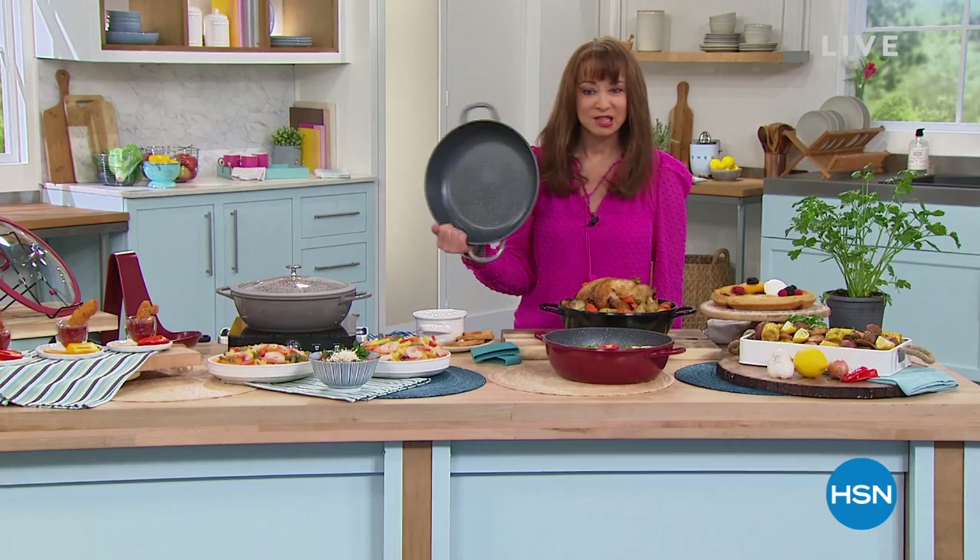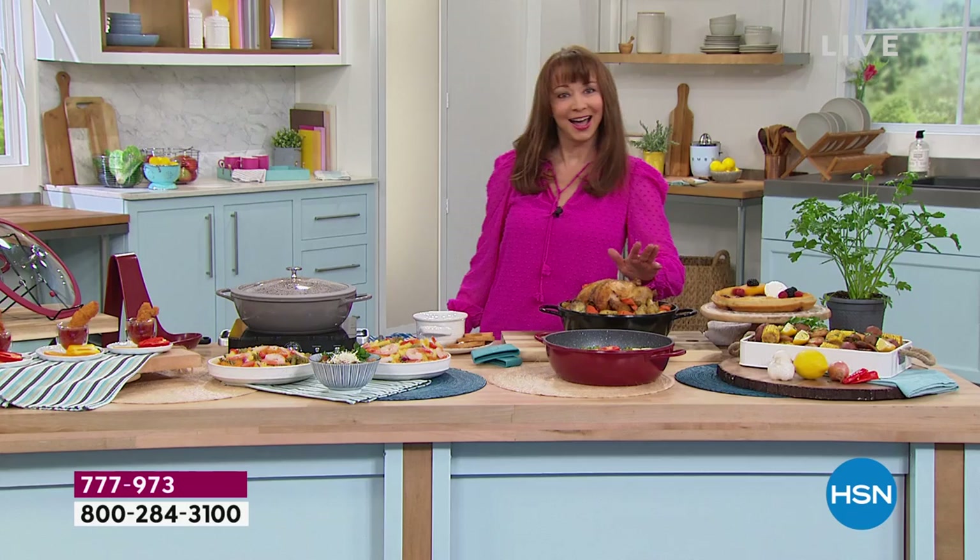Bigger, better, less money than I spent for the smaller version with all the upgraded features. Your last two hours with our finest value of the day. I'm ready to shop. How about you? Chef Curtis Stone in the house.